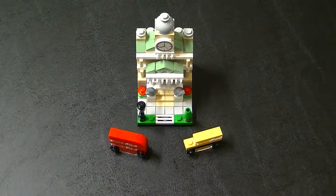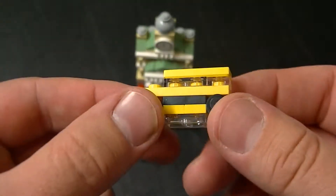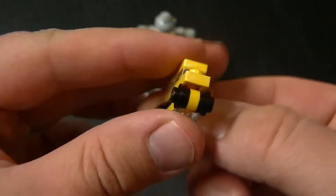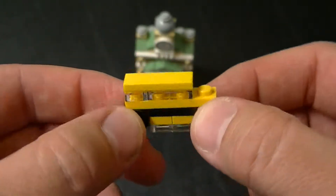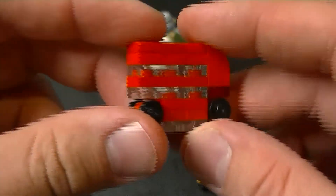Alright guys, here is the finished set. We got two vehicles in this one, like we do in all the others. This one looks like it's a school bus, and then you've got a little double decker bus.